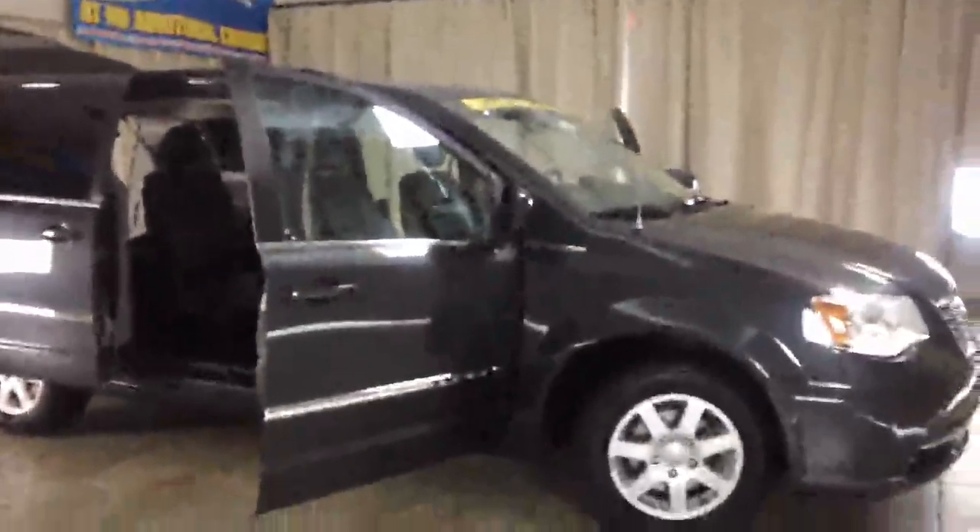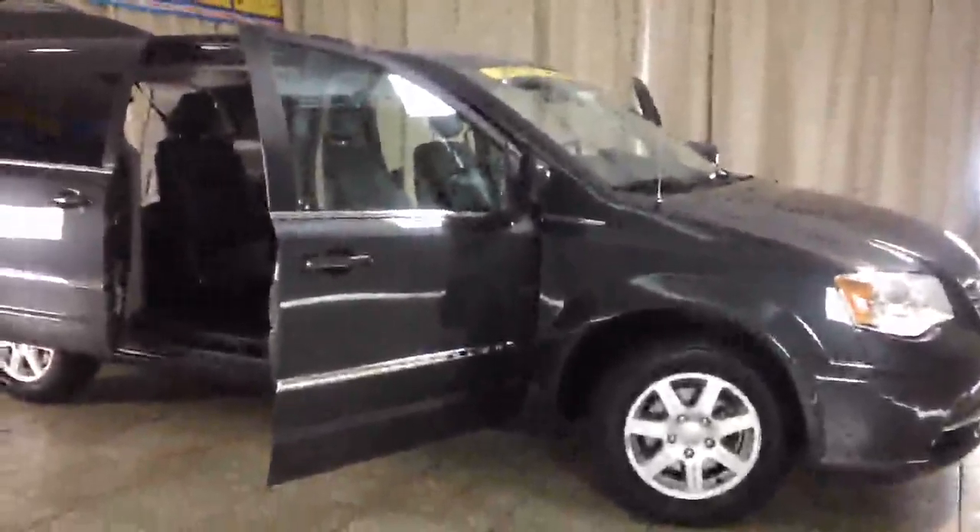Again, this is a 2012 Chrysler Town & Country, and you can find it at Casper Chrysler Dodge and Jeep in Sandusky, Ohio.